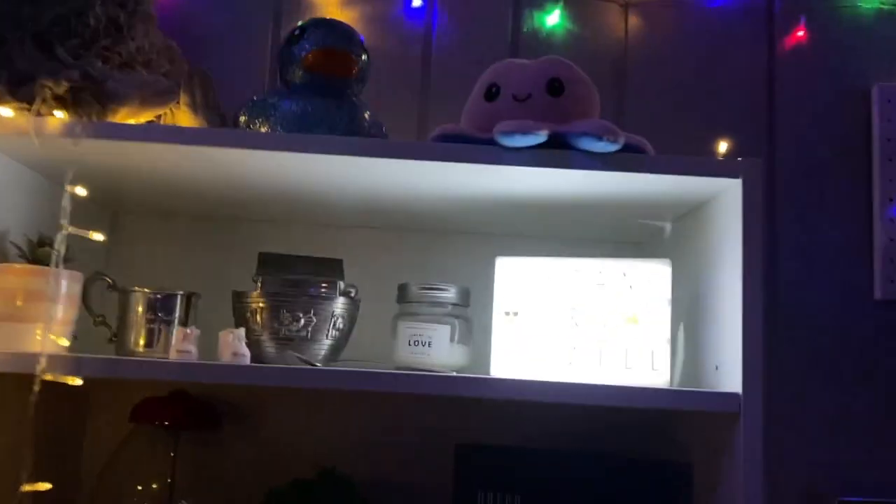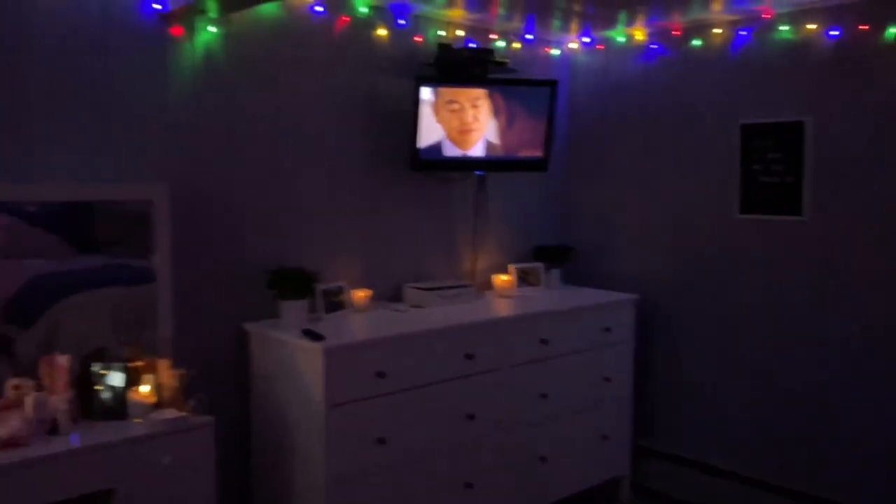My room looks like ten times cooler at night. Right now it's like two o'clock and it's pretty sunny in here. But I have really pretty lights and stuff that make my room like ten times cooler. So I'm going to insert a few clips here of my room at night because I just think it looks way cooler. But I also love how it looks right now — I think the lighting at night is ten times cooler.